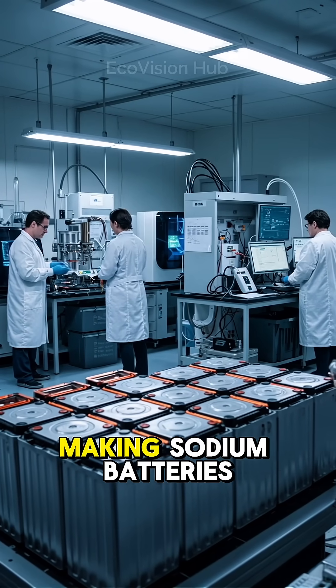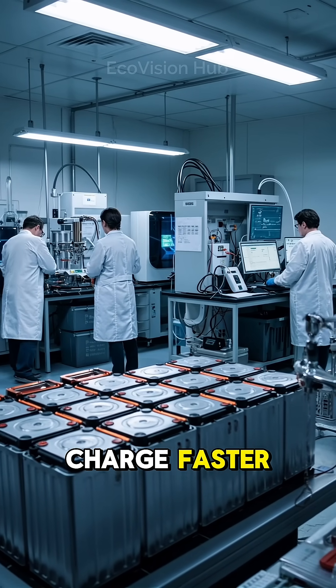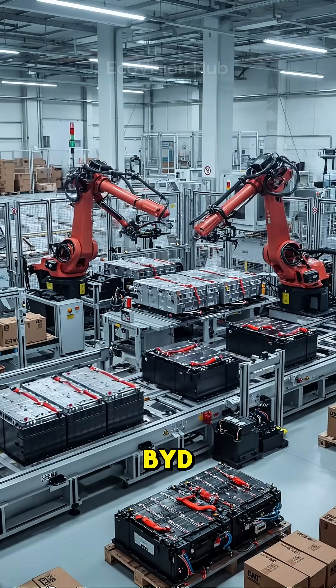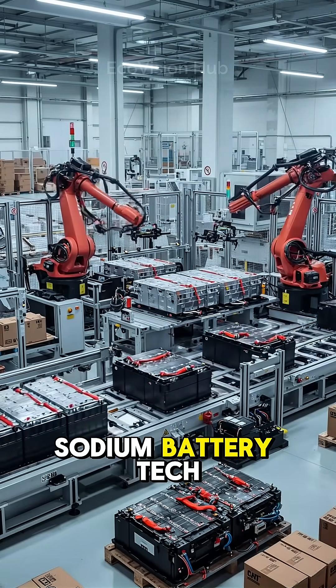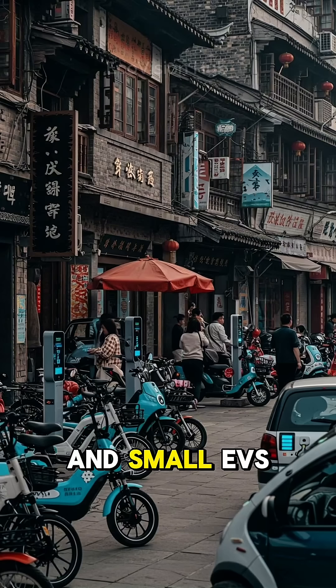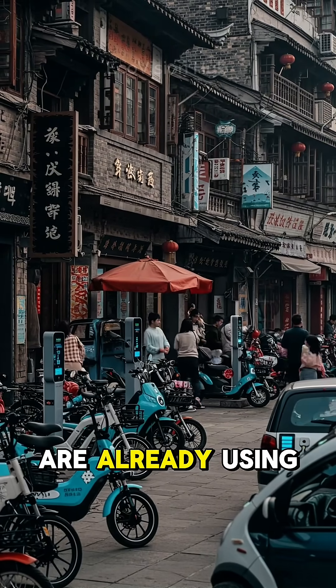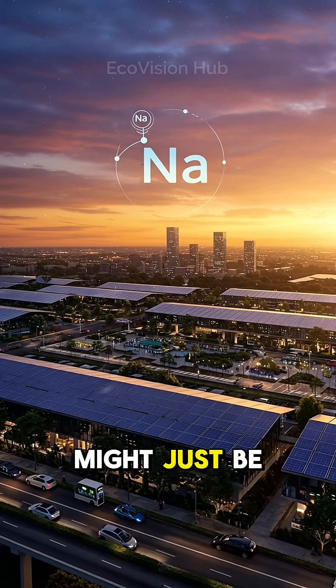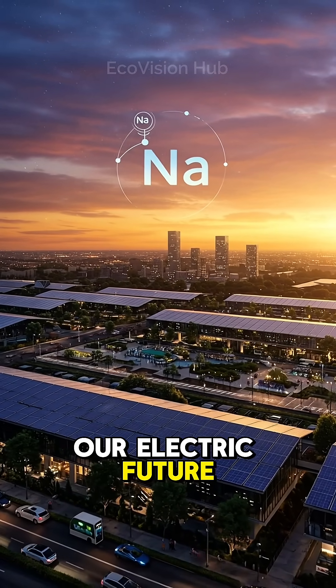Scientists are working on making sodium batteries charge faster and last longer. Big names like KTL and BYD are already developing sodium battery tech. Some electric bikes and small EVs in China are already using sodium batteries. Sodium might just be the salty secret to powering our electric future.